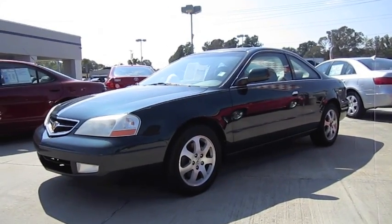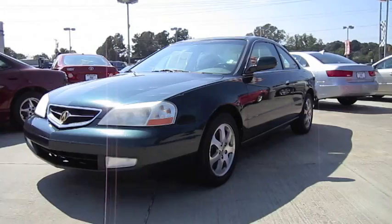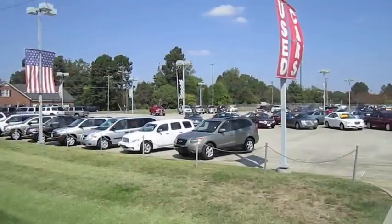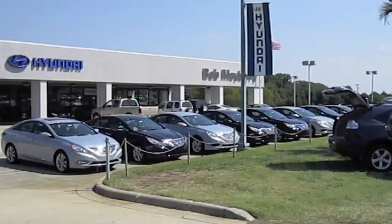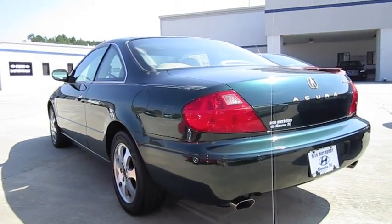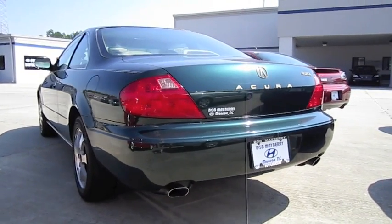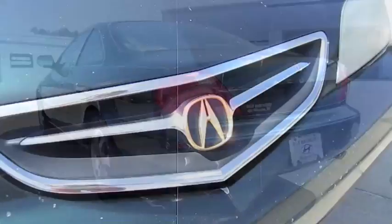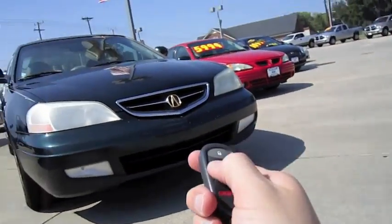Hey everybody, how's it going? Today I bring you a 2001 Acura CL. I'm at Bob Mayberry Hyundai in Monroe, North Carolina. And this is gonna be a full in-depth tour of the CL — start it up, show the engine, as well as show a bunch of the features on the interior as well as exterior. So without further ado, let's go ahead and start it up and let it run.